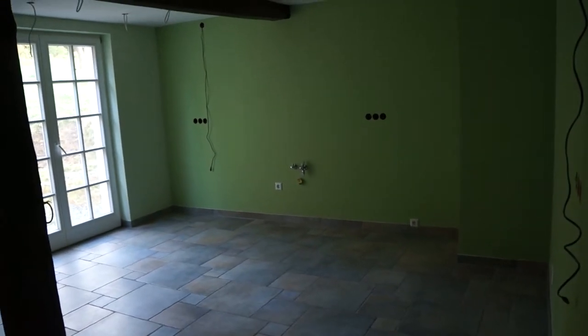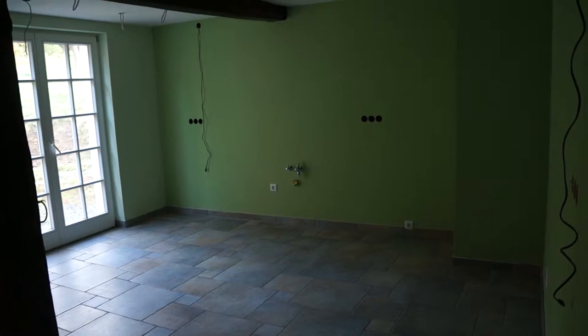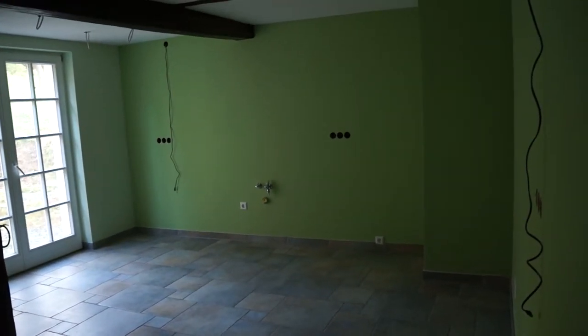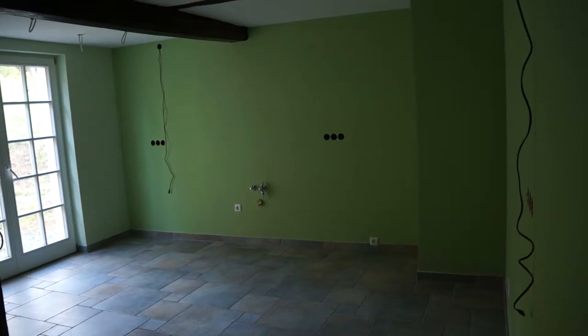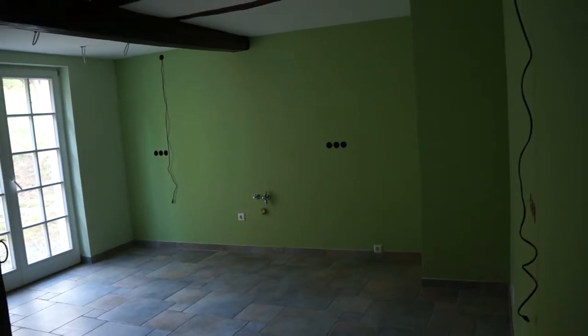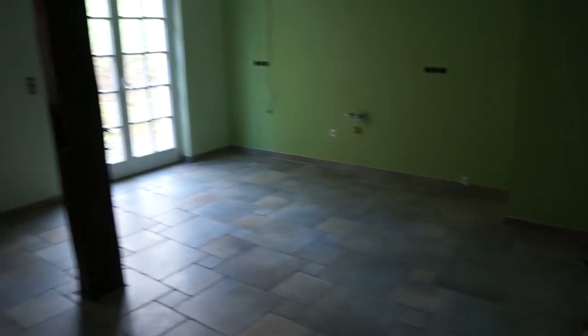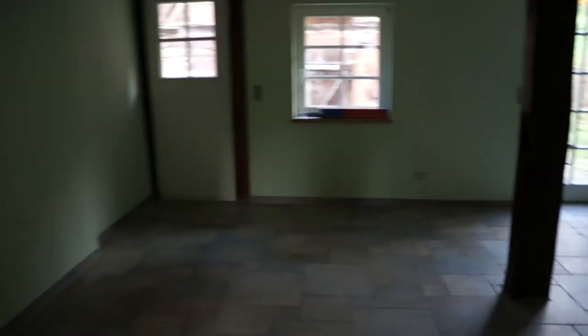The actual kitchen is coming tomorrow morning at 7:30. They'll be here for two days, so everything is ready for them — cables run from the wall for the wall cabinets and for the lighting underneath them. That was all done yesterday, and the connection for the cooker is all ready to go. Can't wait — we can finally make a cup of tea here.